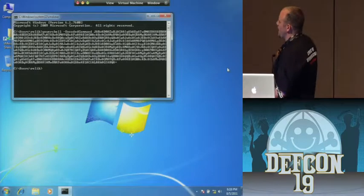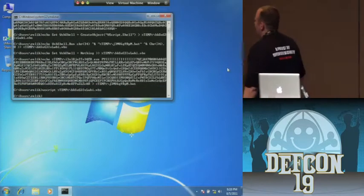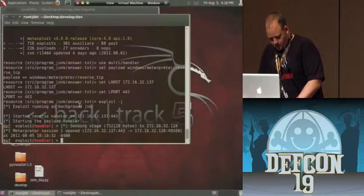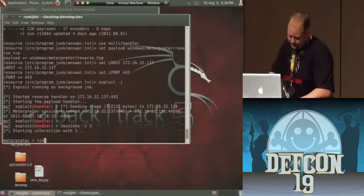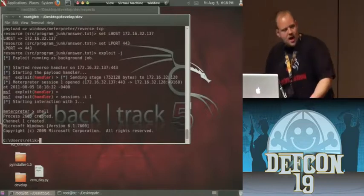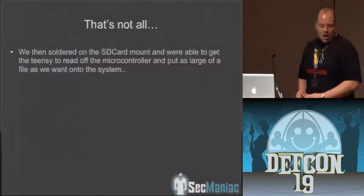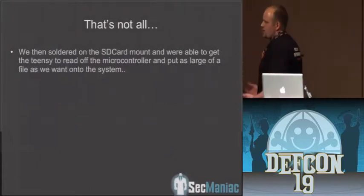Let's do this conversion back to binary. We should have our shell — and we've got a Meterpreter shell. That was doing it through shellcode exec, but we weren't happy there. We can get shellcode exec, we can get alphanumeric shellcode, but what about a binary as large as we possibly want?